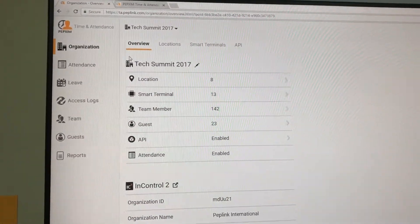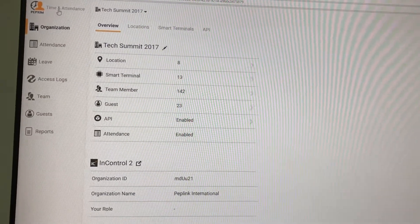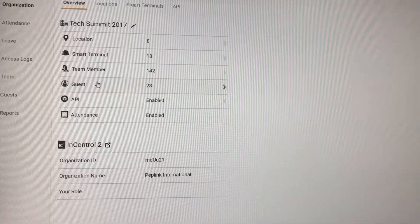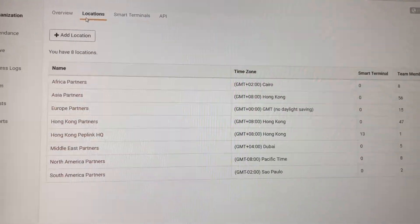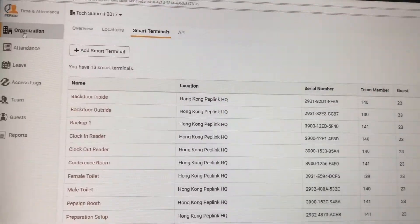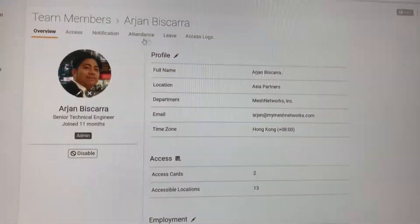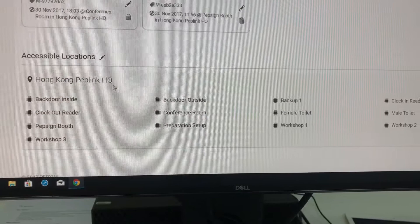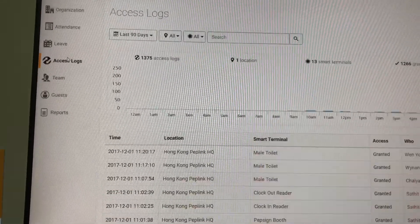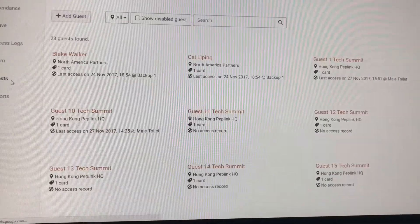Here's a quick overview of the interface, which follows Peplink's incredibly simple-to-use design. We have our organization, and within it: locations, terminals, team members, and guests. Each location can list its assigned terminals. Pulling up a team member, you can see which locations they have access to and which terminals they're authorized to use. You can also pull up access logs, leave reports, attendance reports, and manage guest access with guest cards.